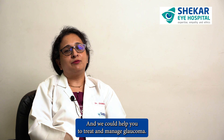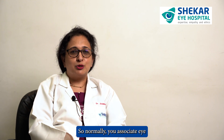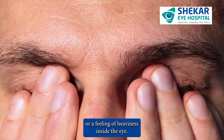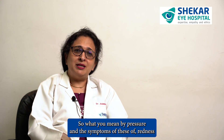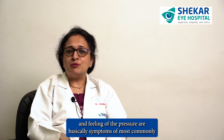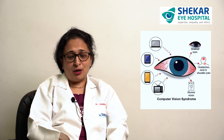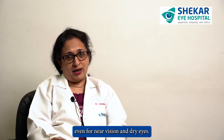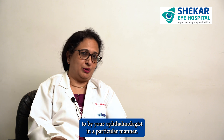We can advise, test, and help you treat and manage glaucoma. Now, what you commonly associate as eye pressure is a feeling of dryness or heaviness inside the eye, generally when your anxiety levels are high. The symptoms of redness and a feeling of pressure are most commonly symptoms of computer vision syndrome, probably needing glasses for distance or near vision, or dry eyes. These are different conditions of the eyes, and each of them needs to be dealt with by your ophthalmologist in a particular manner.